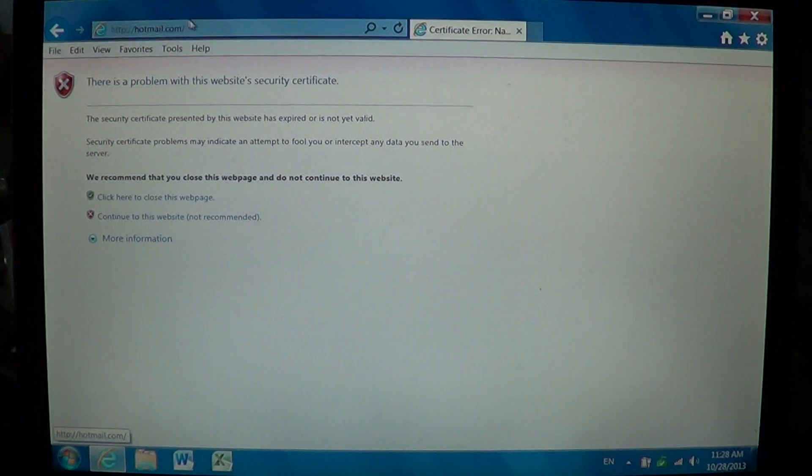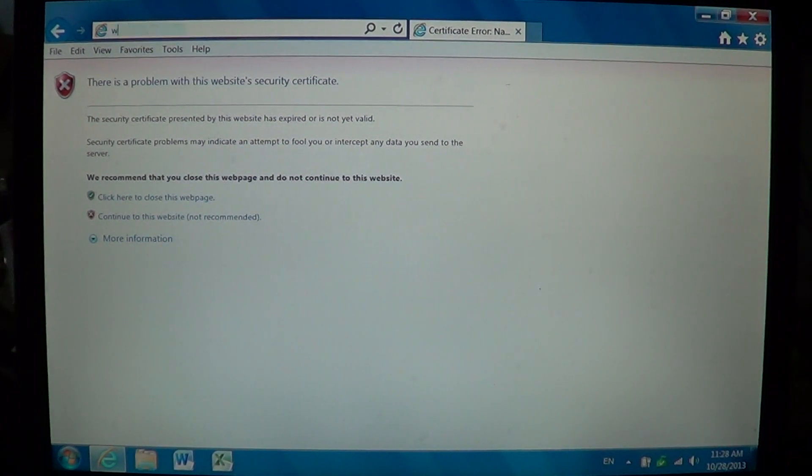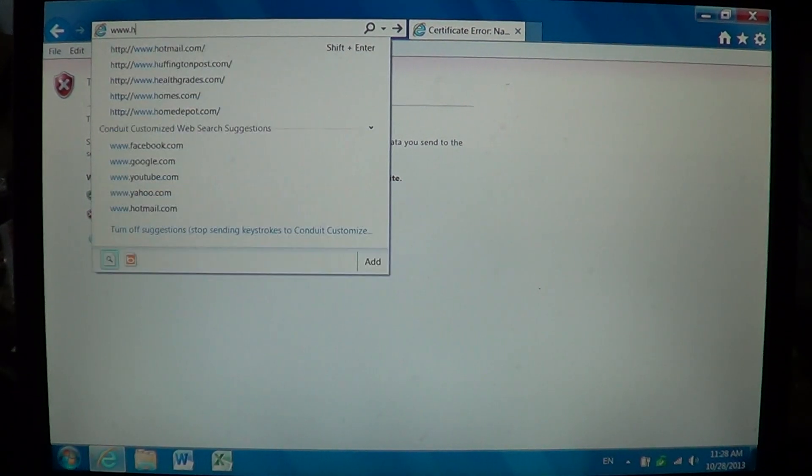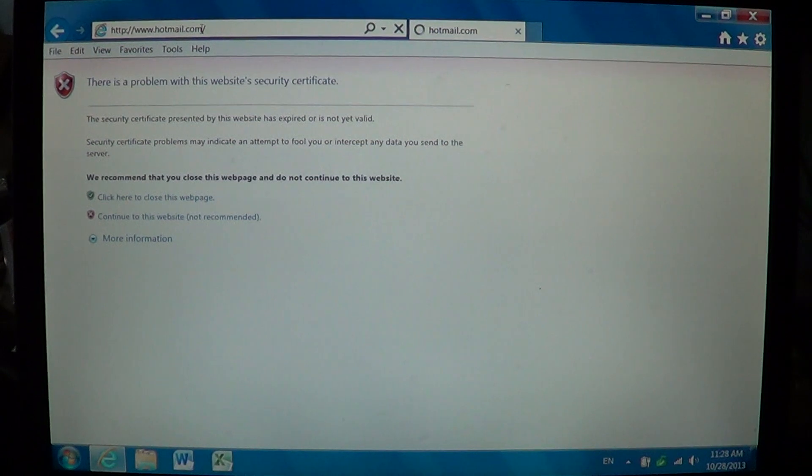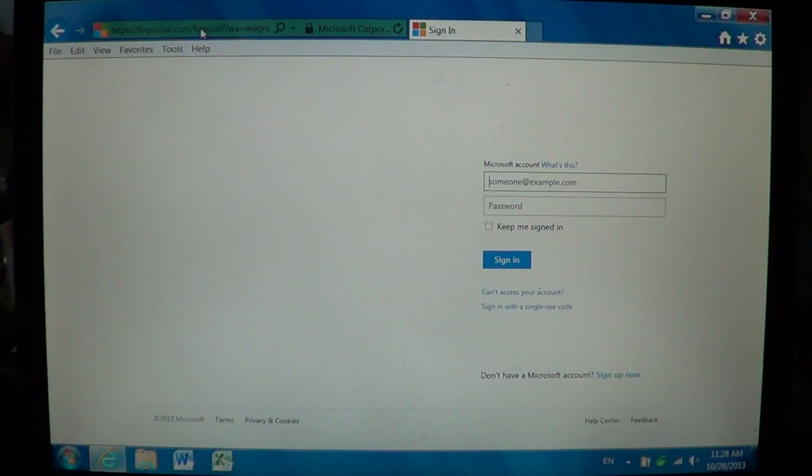Now if I try to access Hotmail again — www.hotmail.com — you will now have access to the website that you couldn't get before because of the certificate problem.